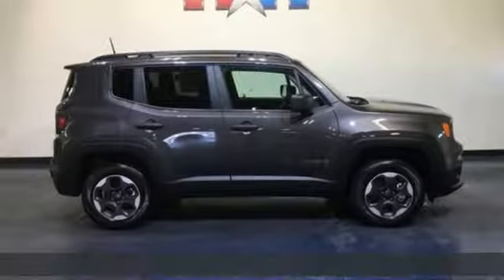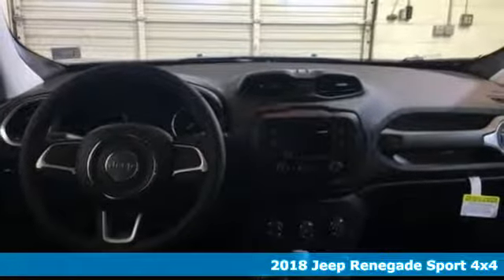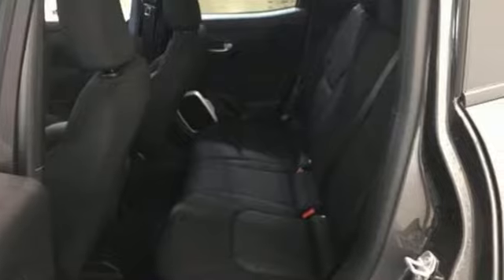It's a new 2018 Jeep Renegade. Run wild and free with no limits in this adventure-ready Renegade. A great vehicle is comprised of great features like these.